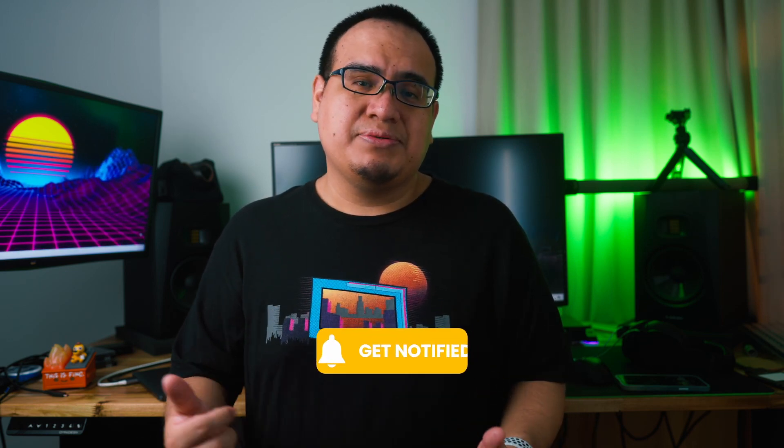Thanks again for watching. Give a like, subscribe if this video was helpful, and see you on the next one.